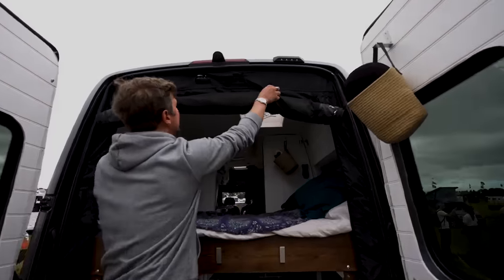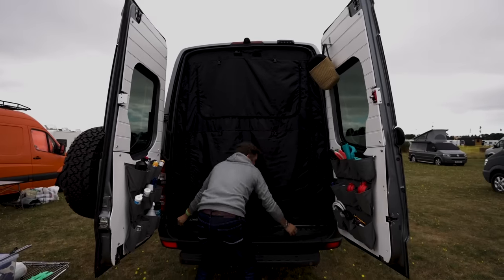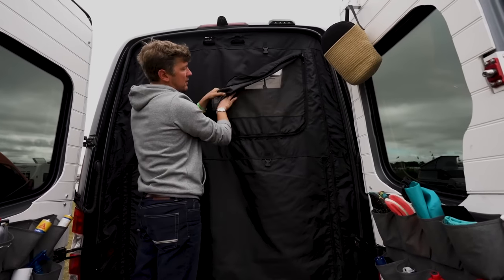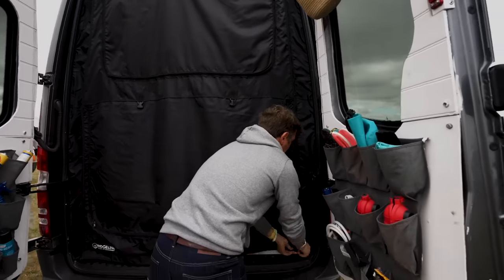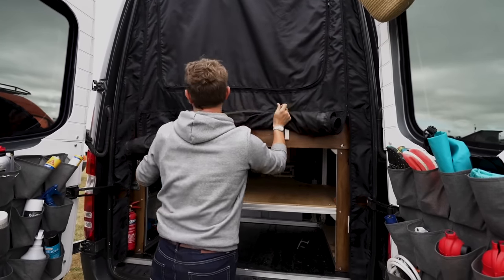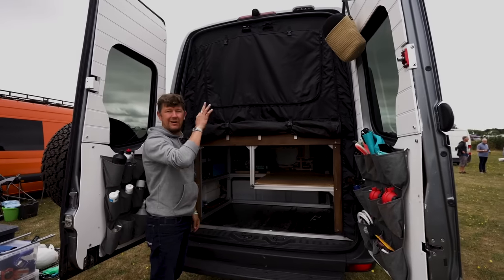We've also got these really cool curtains or blinds from a company called Ridgeline. They block out mosquitoes and bugs — we've got one on the back door and one on the rear door, and they have fly nets. You can open different parts depending on what you want open, or roll them up halfway to block the bedroom while keeping the garage open. Because it's in the bedroom, it's effectively a blackout curtain so you can sleep better without any light coming through.